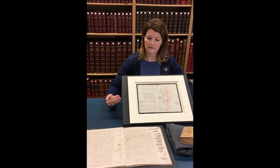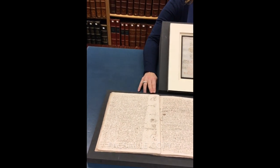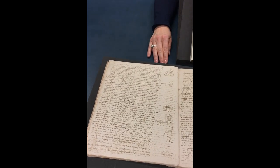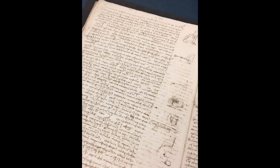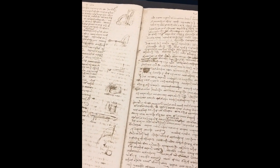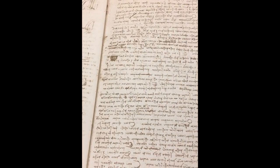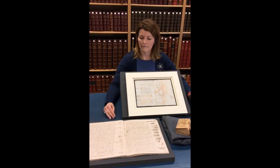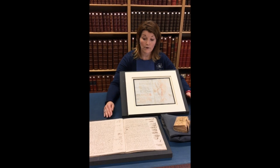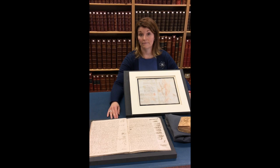In contrast to the Codex Arundel, its densely written pages and intricate marginal illustrations were compiled in preparation for a treatise on the science of water which Leonardo never managed to complete. It's mainly concerned with geophysics, with a particular emphasis on the study of water — its forms, its power, its tides and currents, and their effect on the environment: geological, atmospheric, and erosive. It's widely considered to be Leonardo's most important scientific notebook.